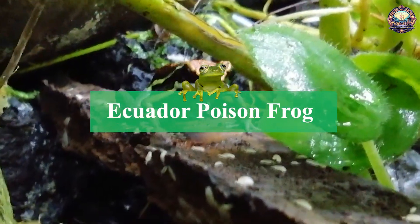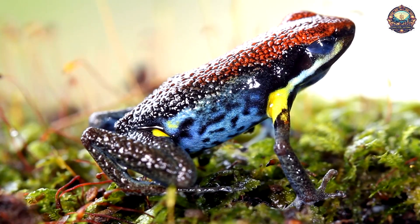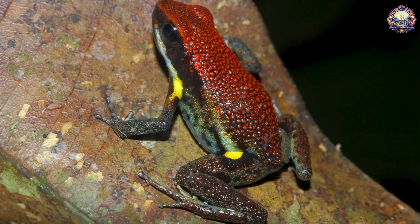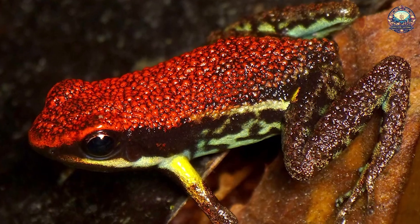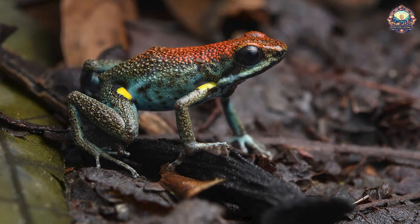6. Ecuador Poison Frog. Just like almost all other poisonous frogs, the Ecuador Poison Frog has bright and memorable colors. In some photographs, you may see adult frogs with small, slimy-looking dots on their backs — these are their tadpoles. Once the eggs hatch, adult frogs carry the tadpoles to ponds to allow them to develop into adult frogs.